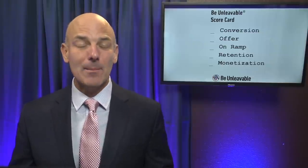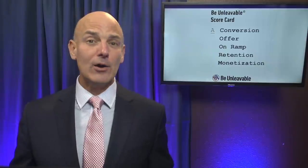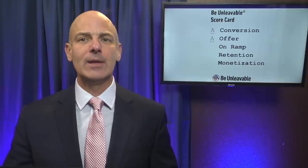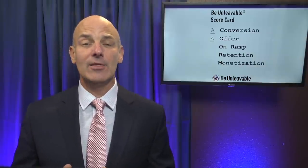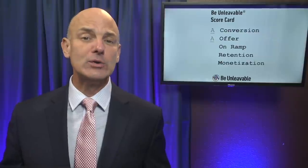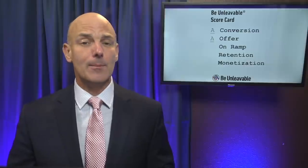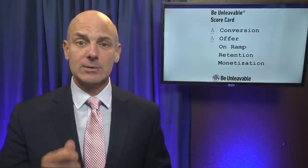Now let's take a look at the Be Unleavable scorecard and see how Charity Water stacks up on the conversion, offer, on-ramp, retention, and monetization scores. First, conversion: A. They've done a great job — better than most subscription businesses — in painting that before and after transformation and showing what's going to happen as a result of joining the subscription. Next, offer: they're leading with the subscription. Most charities and organizations are scared that if they ask for a subscription, their visitor is going to bounce off. Instead, Charity Water understands their numbers — they recognize that a subscriber is worth so much more than a one-time donor, and so they've got the guts to put that subscription-first offer.